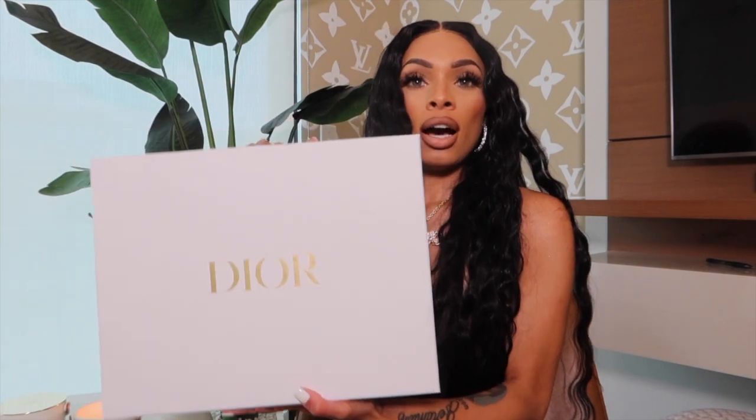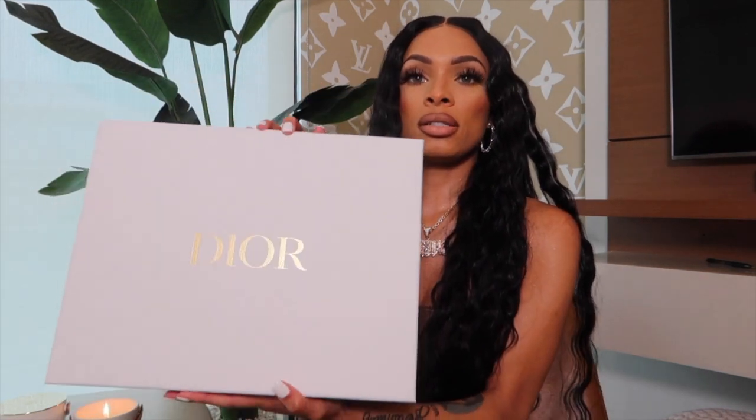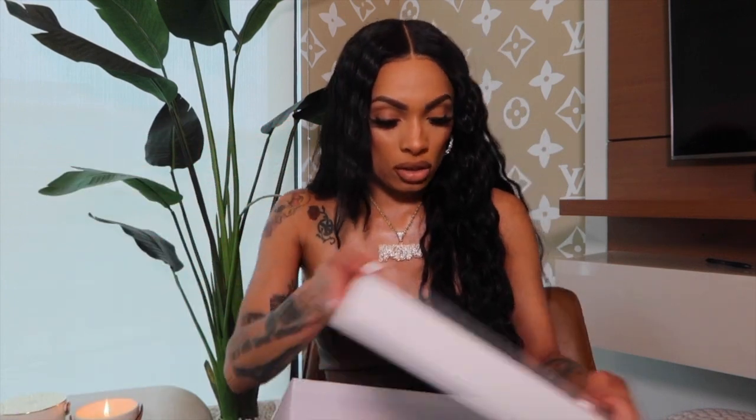I'm obsessed with shoes, so I want to show you the shoes last. Let me show you this bag — I personally would rather buy shoes than bags, but I'm showing the bag first. This is the box it came in. I got this at the Dior store in Vegas. Their stuff comes in white boxes with Dior on it.